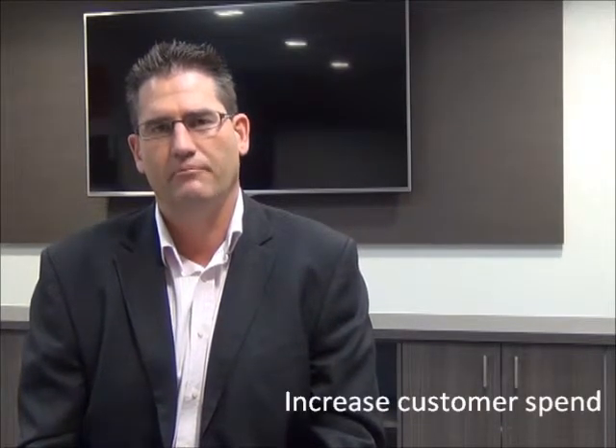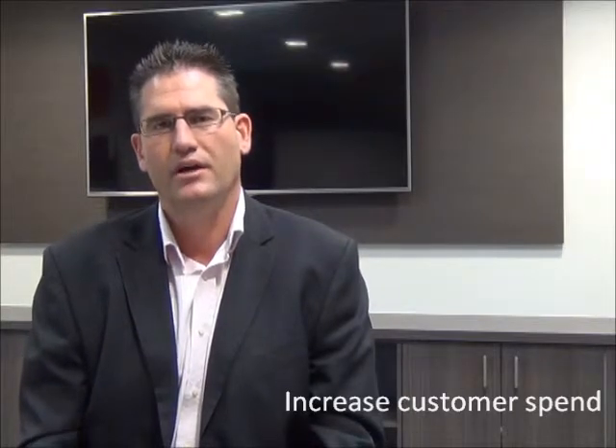The fourth area needing attention is to get your customers buying more regularly from you. The fifth area is to increase the amount of money they spend each time that they buy. The sixth area for improvement is to reduce your cost of providing those goods and services to your customers. And the seventh and final way to grow your business is to reduce your expenses.